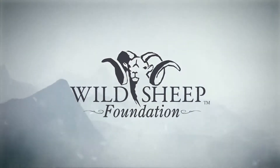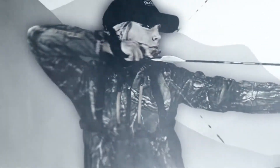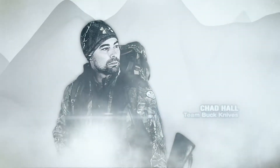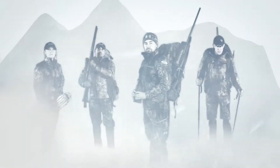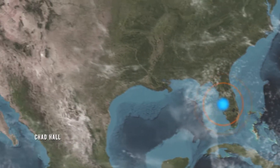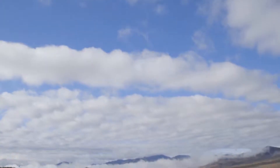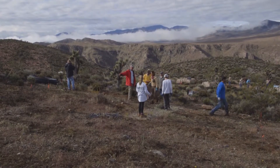Wild Sheep Foundation presents Sheep Shape. High in the mountains of Nevada, Chad Hall is working hard with the Wild Sheep Foundation on a water guzzler project to help improve bighorn sheep habitat in the arid desert.